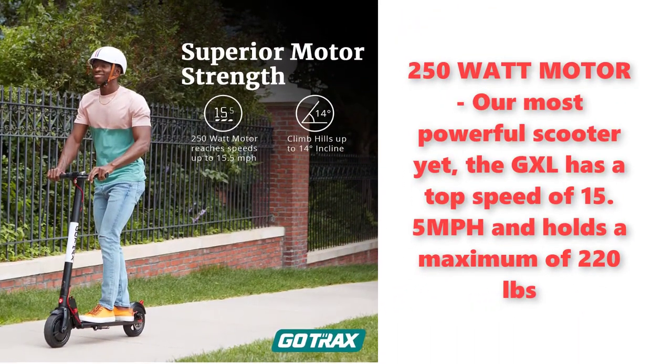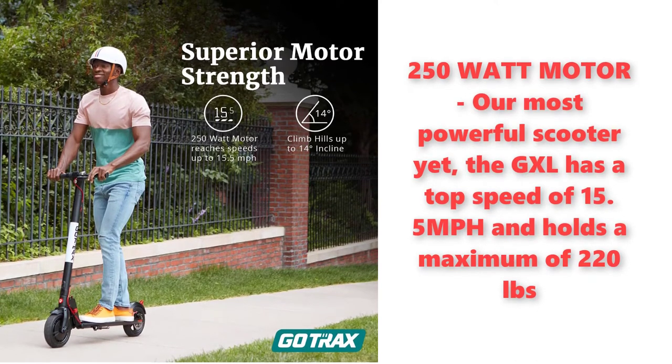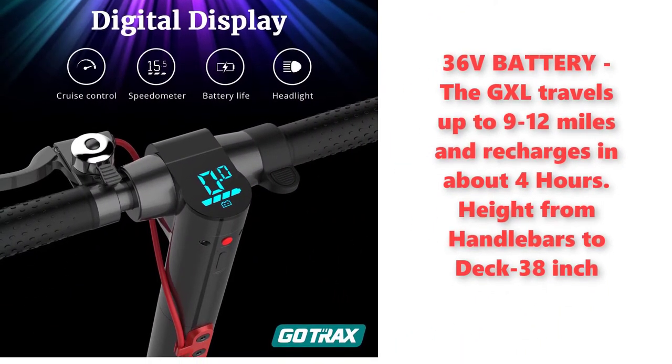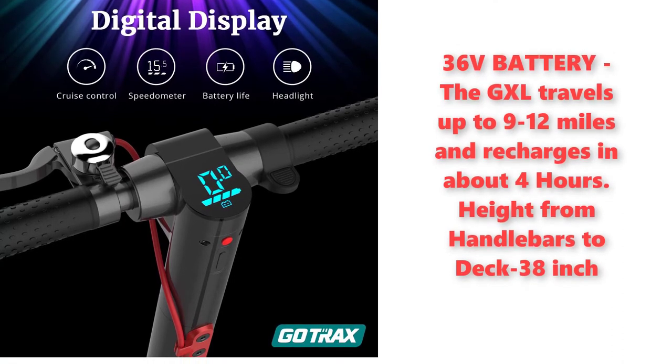Our most powerful scooter yet, the GXL has a top speed of 15.5 miles per hour and holds a maximum of 220 pounds. With a 36 volt battery, the GXL travels up to 9 to 12 miles and recharges in about 4 hours.